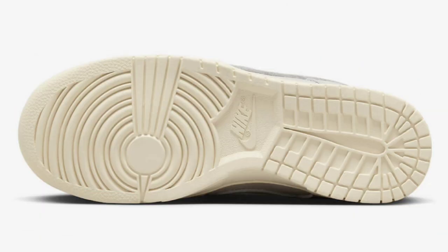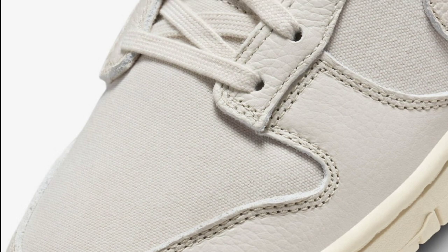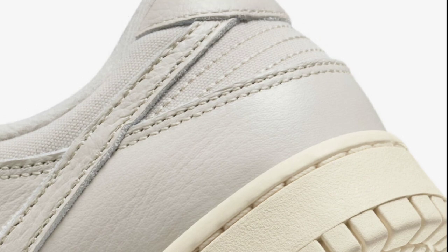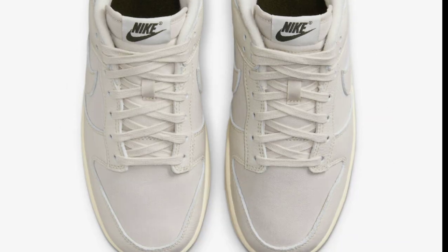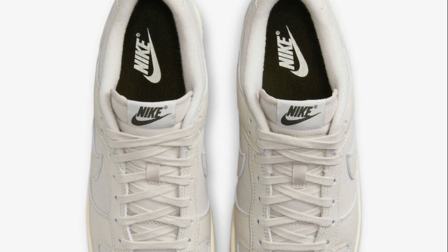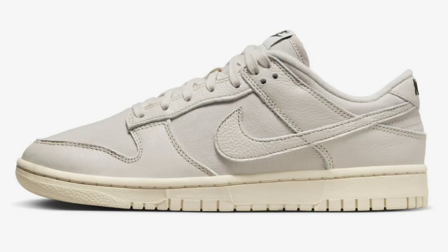Next up, we have the Nike Dunk Low Premium Light Orb with Brown, dropping later this year for a retail price of $120. Light orb with brown and Sequoia is the color scheme. This comes constructed with a canvas base and tongues with premium tumbled leather overlays along a terrycloth inner lining. It has Sequoia branding on the tongue labels, Nike embroidery heels, and Sequoia continues on the insoles. I like the color combination — it gives a very spring vibe. On a 1-to-10 scale, rate this in the comments and do you see yourself picking it up?